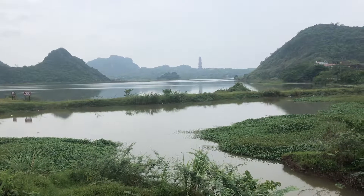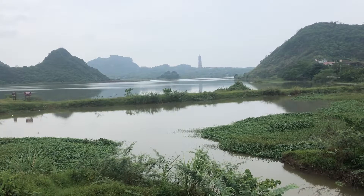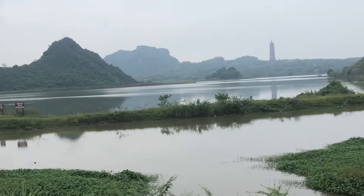Over there? The back of it? The Pagoda at the back — there's two temples. And go to the top of this mountain here, you'll see the Buddha.